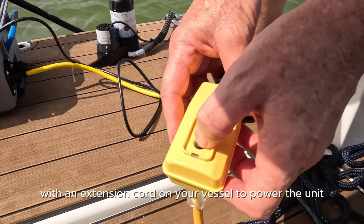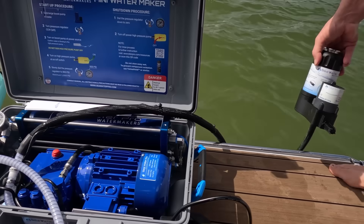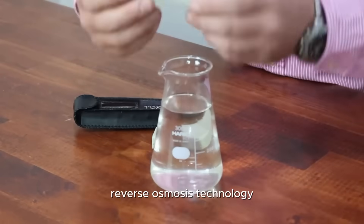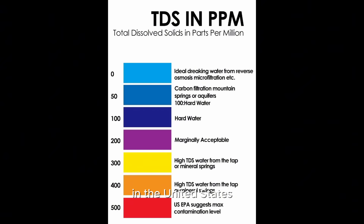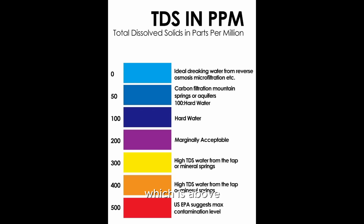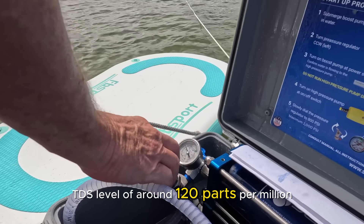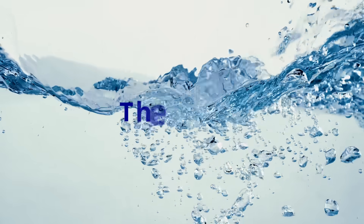The Seawater Pro uses advanced reverse osmosis technology to remove 99% of salt and impurities from seawater. In the United States, the average TDS level in tap water is around 350 ppm, which is above the World Health Organization's recommendation. The Seawater Pro water maker produced a total dissolved solids (TDS) level of around 120 parts per million — comparable to good quality tap water.